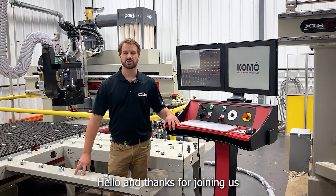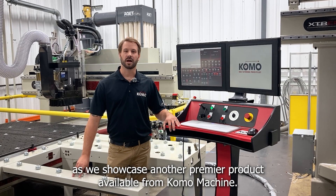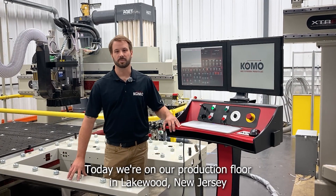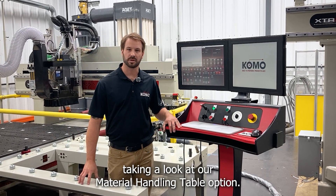Hello and thanks for joining us as we showcase another premier product available from Como Machines. I'm Brian Minhew, Director of Operations at Como. Today we're on our production floor in Lakewood, New Jersey, taking a look at our material handling table options.